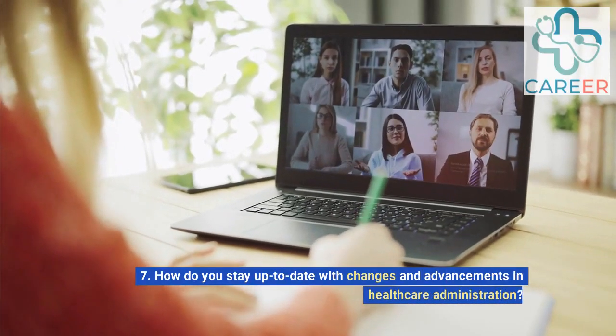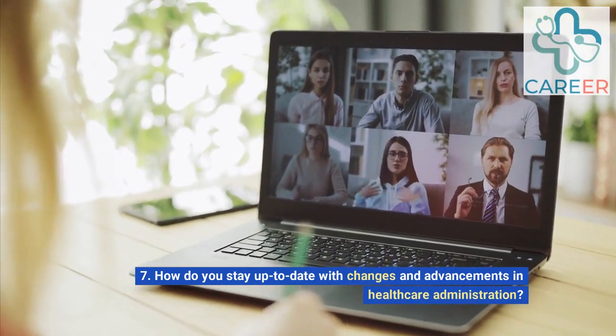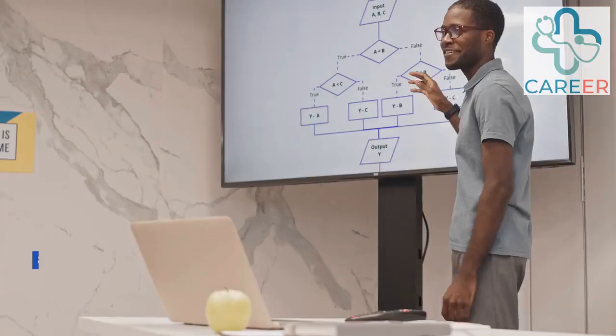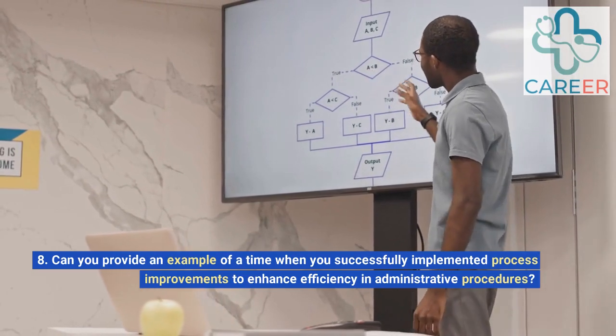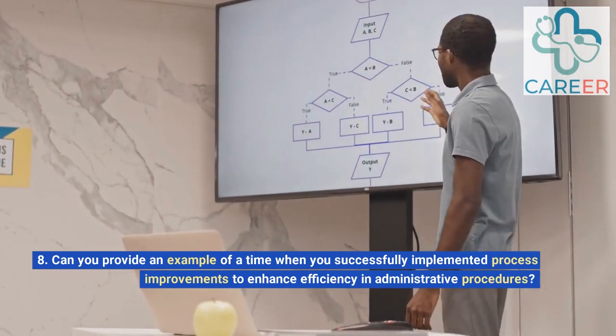7. How do you stay up to date with changes and advancements in healthcare administration? 8. Can you provide an example of a time when you successfully implemented process improvements to enhance efficiency and administrative procedures?